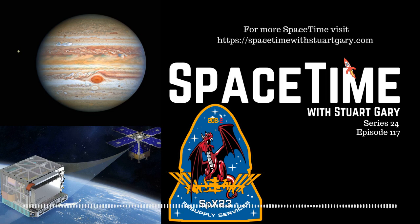This is Space Time. Still to come: a SpaceX Dragon cargo ship safely splashes down in the North Atlantic Ocean, loaded with equipment and completed experiments from the International Space Station. And later in the science report, Russia undertakes two new Zircon hypersonic cruise missile tests, including one from a submerged submarine. All that and more still to come on Space Time.